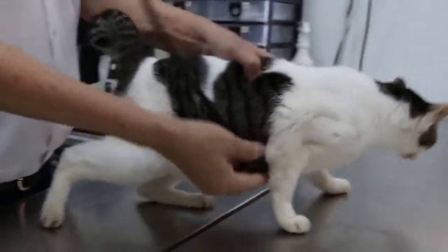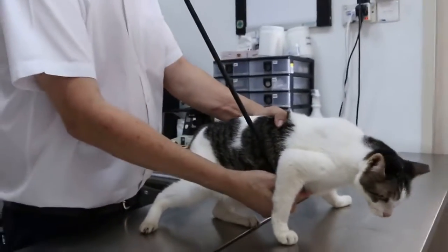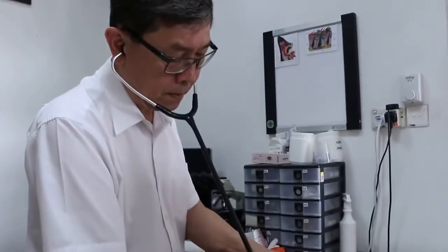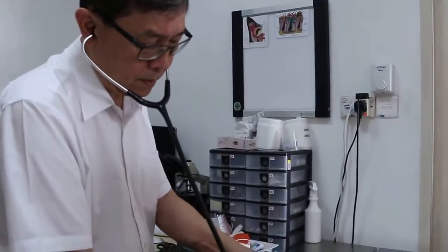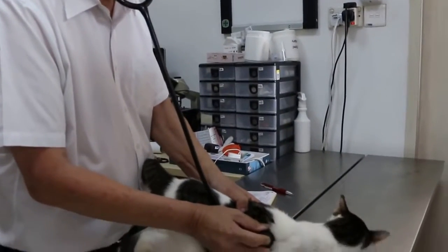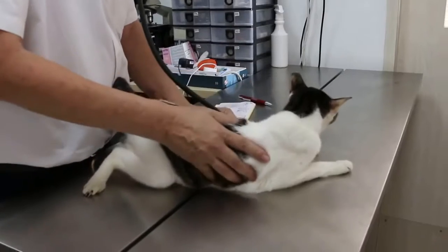Auscultating the lungs — which is okay. Heart is okay. Lungs okay.